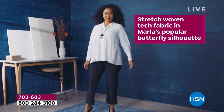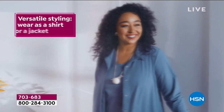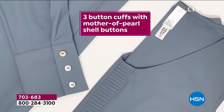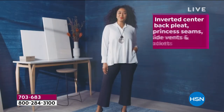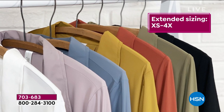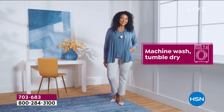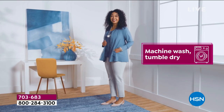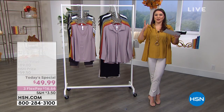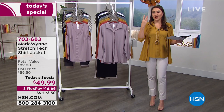All right ladies, this is the shirt that everyone's been talking about today — that stretch woven tech fabric you were just seeing. That is the cool hand, the one you all loved. She's bringing it to us in this gorgeous silhouette: three-button cuffs with mother of pearl, an inverted center back pleat, princess seams, and for the first time we're extending the sizing from extra small all the way up to 4X. Still easy machine wash, tumble dry. It's 75% nylon, 25% spandex.